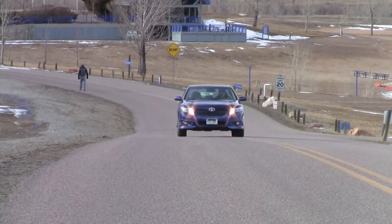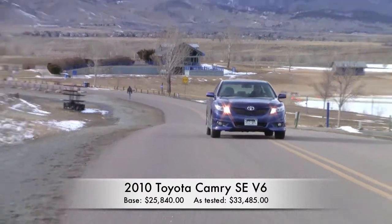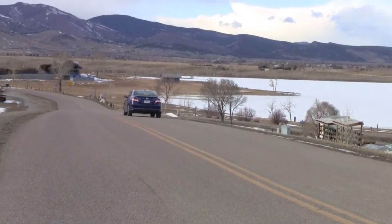I spent a week driving the Camry and I have to admit, you get a lot of value for your hard-earned dollar. Because of the silky smooth V6 engine, the Camry can be smooth as silk or ferocious and fast — it really depends on how hard you push it.